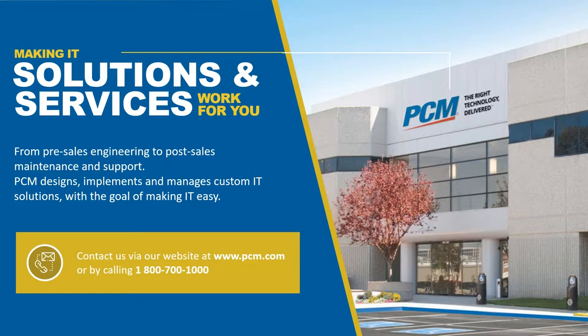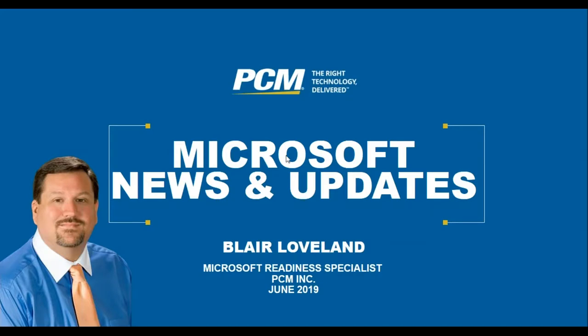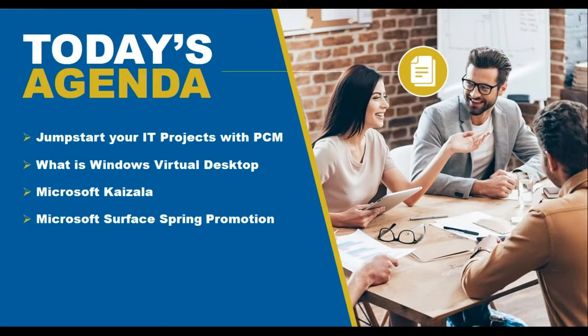My name is Blair Lovell and I am your Microsoft Readiness Specialist. Today we're joined by John Pontius, manager of our Solutions Consultant team. Our agenda covers how to jump-start your IT projects with PCM, what is Windows Virtual Desktop, introducing Microsoft Kaizala, and the Microsoft Surface Spring promotion.